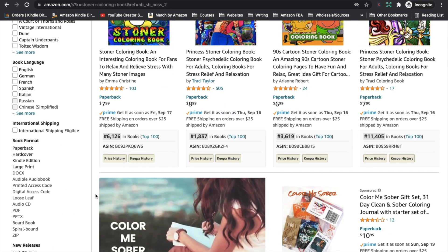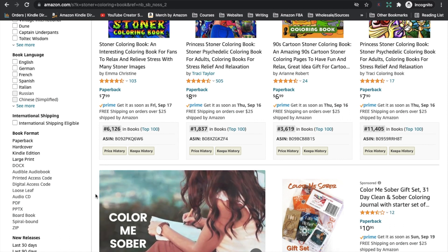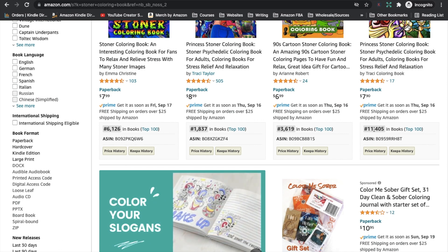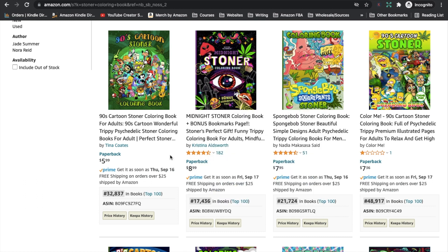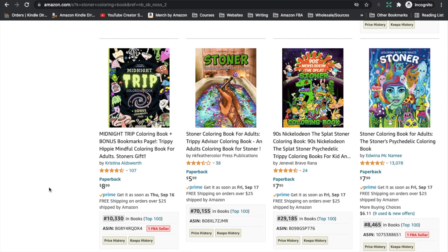Let's just look at the BSRs — are these books selling? Yes, you can definitely see these books are selling. The first four BSRs are all close to or under 10,000. Now this one here — the Midnight Stoner coloring book — is more like what you would want to create. There are no trademarks by the looks of it; they're not using Disney characters. And they have a great BSR of 17,436. There are a lot of books selling in this niche, and it looks like a really bright, fun niche.